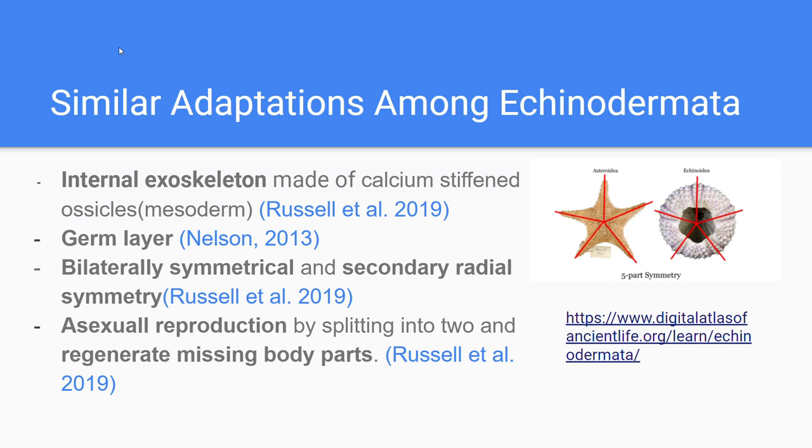All echinoderms include and contain an internal skeleton composed of a material called calcium calcite ossicles. This material is developed from a mesoderm, a germ layer that arises during gastrulation.